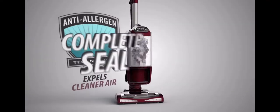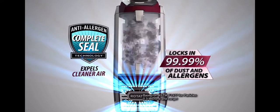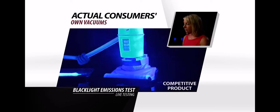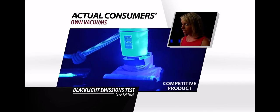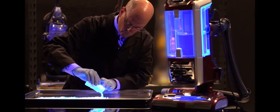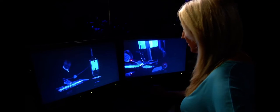And with Shark's Anti-Allergen Complete Seal technology, what the Rotator picks up stays locked inside. Just watch what happened when real people gave us their own unsealed vacuums and we put them through our black light emissions test. All that is going back into my house? For somebody with allergies, this is horrific. But the fine dust and allergens that go into the Rotator stay in the Rotator — it's going into the canister and staying in the canister.